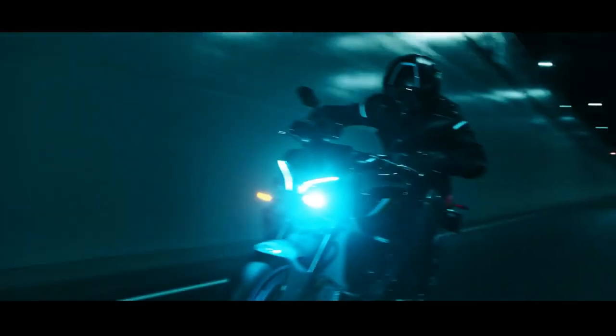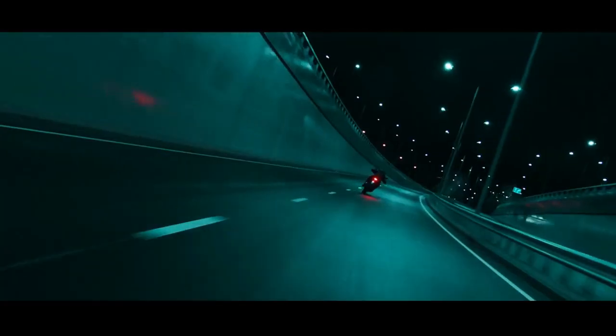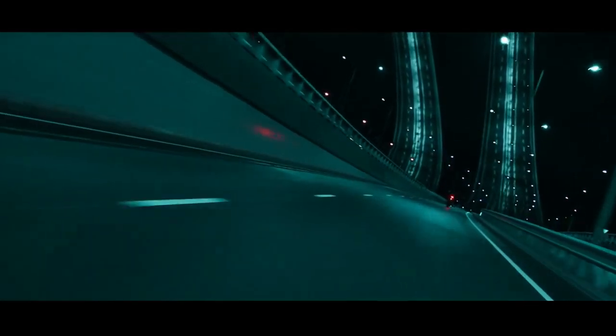The ergonomics of this motorbike have also been adjusted and now provide a lower hip position, making the riding position more comfortable.